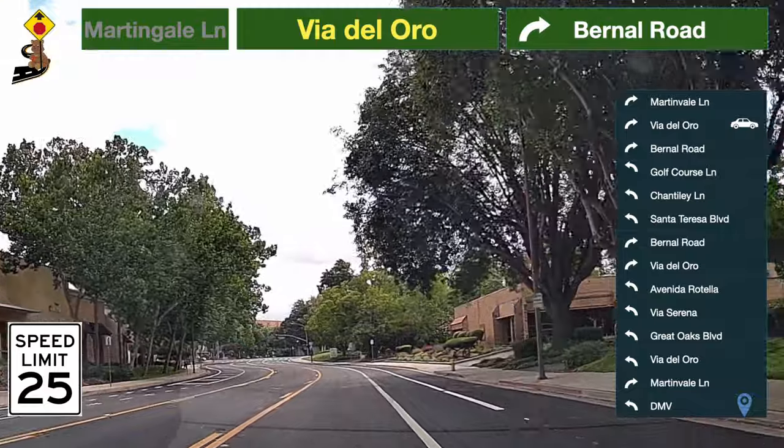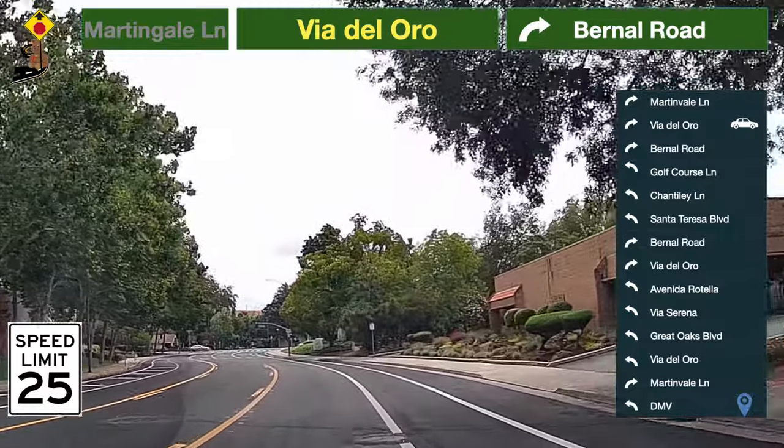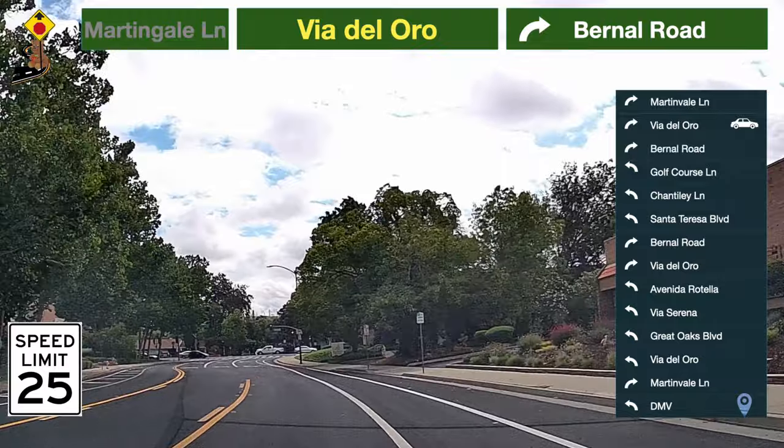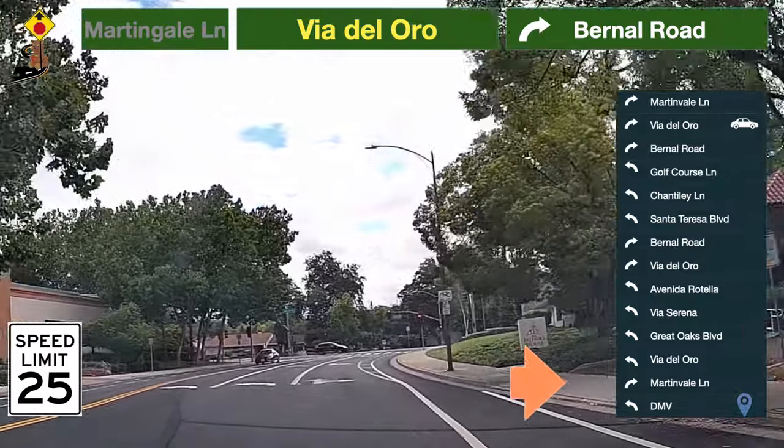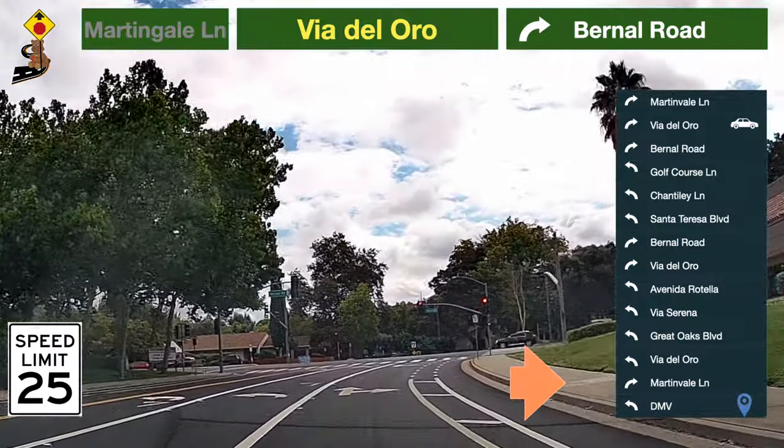The speed limit here is 25 miles per hour. Be prepared to turn. Take a right turn to Bernal Road.